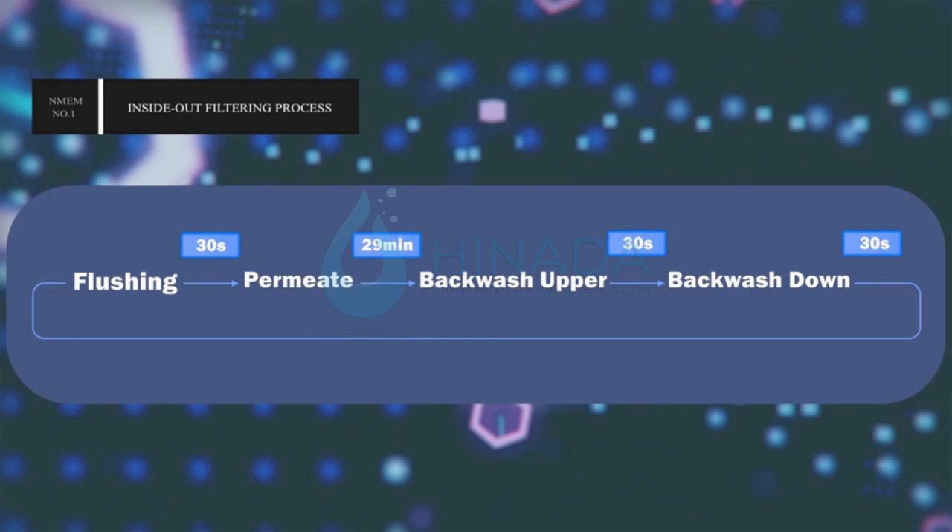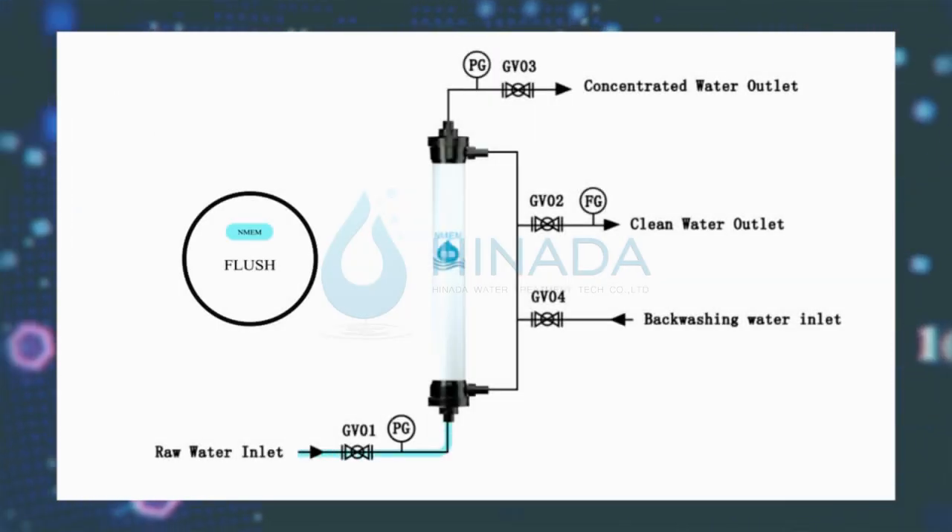For the complete UF system treatment process setting, inside-out method: start machine, flushing 30 seconds, permit 29 minutes, backwash after discharge 30 seconds.